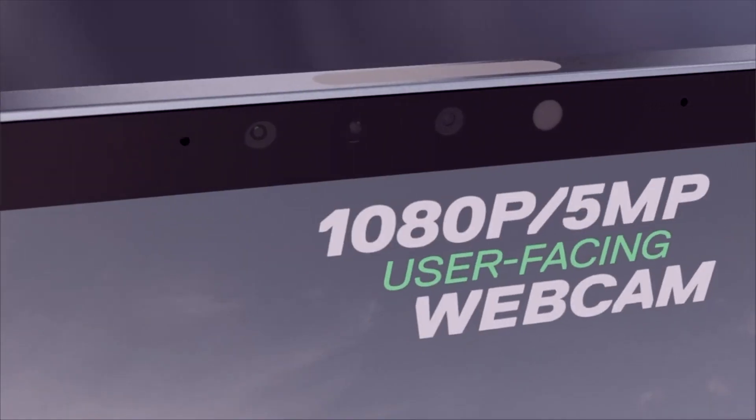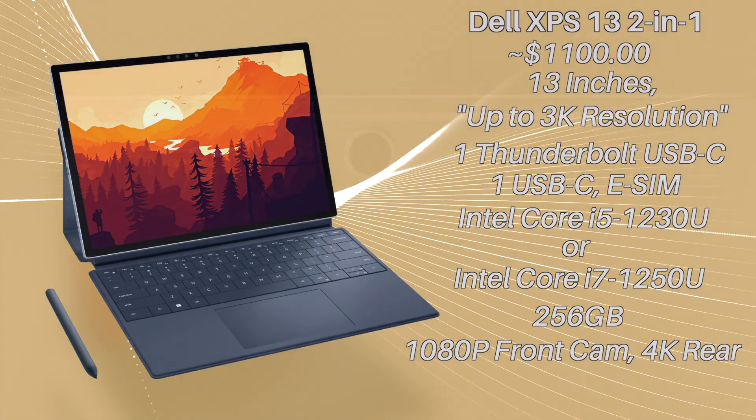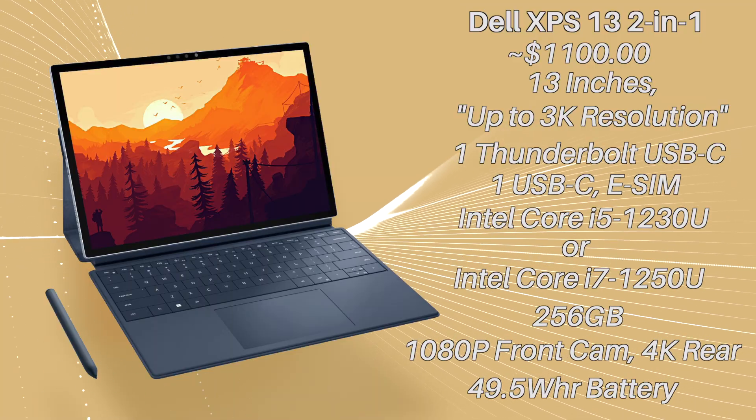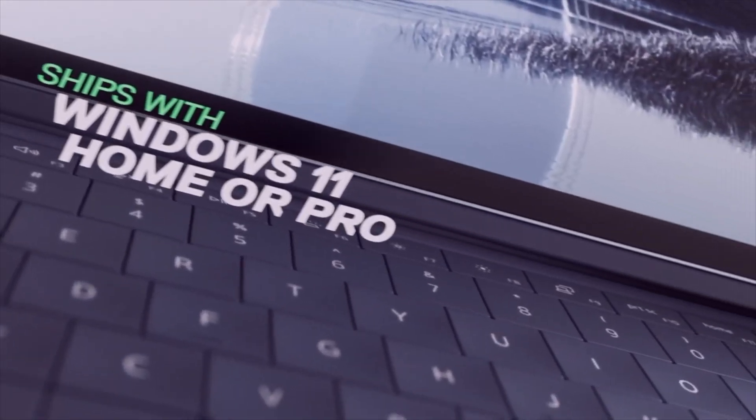I want to acknowledge one thing that Dell does deserve credit for: the camera system. According to Dell's blog post, the laptop sports a 1080p front camera and a 4K rear, which is pretty good for the first iteration of this design. In terms of battery capacity, we get a sizable 49.5Wh battery, which, given that its processors are fairly efficient, means the laptop will have a pretty good battery life. Lastly, the device does run Windows 11.